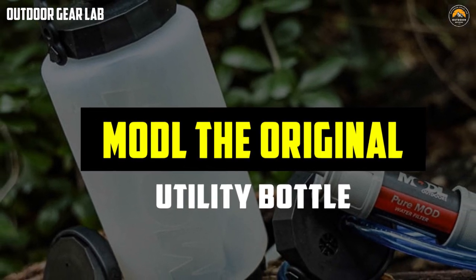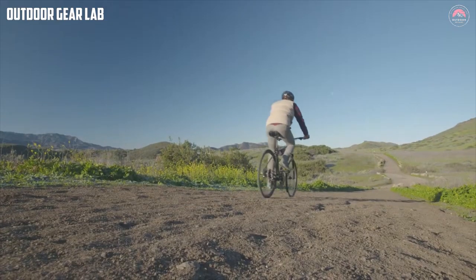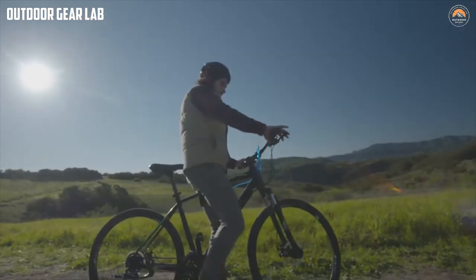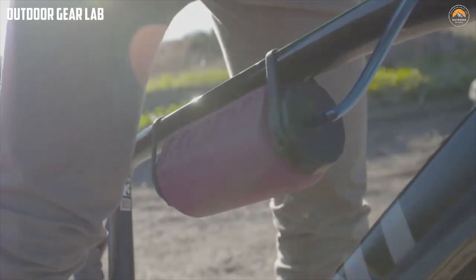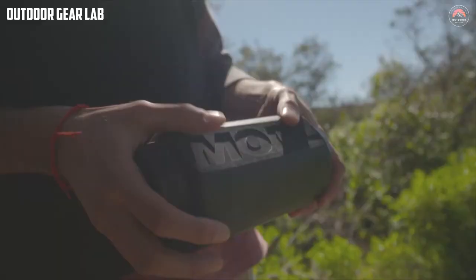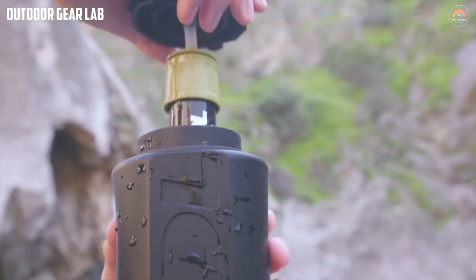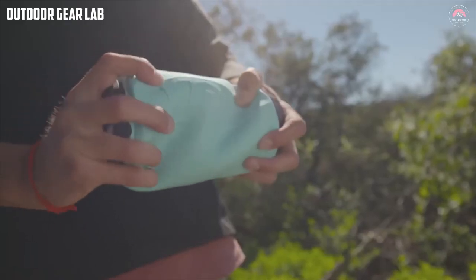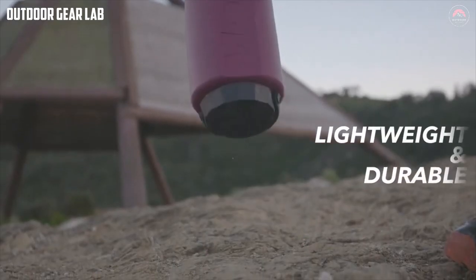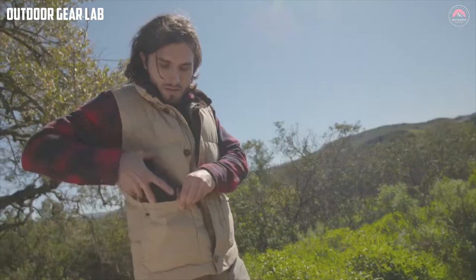The MODL Original Utility Bottle is a versatile water bottle designed to meet the needs of outdoor enthusiasts and travelers. It is a modular system that allows you to customize the bottle to suit your specific needs. The MODL bottle is made of high-quality, durable, and lightweight materials, consisting of a main body, a lid, and a variety of accessories. These accessories include a spray top, a hydration hose, a carabiner clip, and a utility pouch, allowing you to use the bottle for hiking, camping, or traveling.